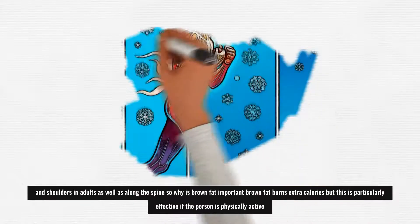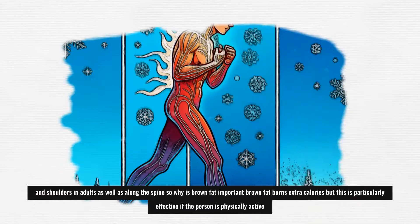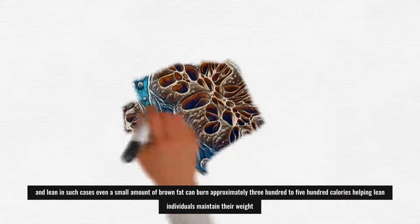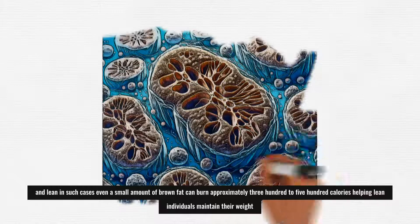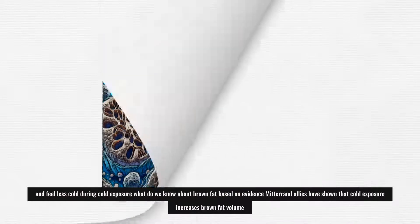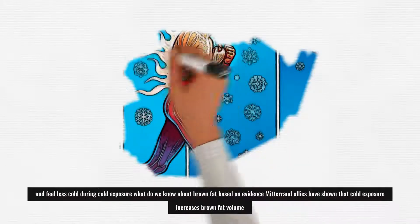So why is brown fat important? Brown fat burns extra calories, but this is particularly effective if the person is physically active and lean. In such cases, even a small amount of brown fat can burn approximately 300–500 calories, helping lean individuals maintain their weight and feel less cold during cold exposure.